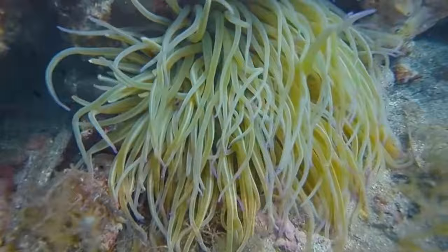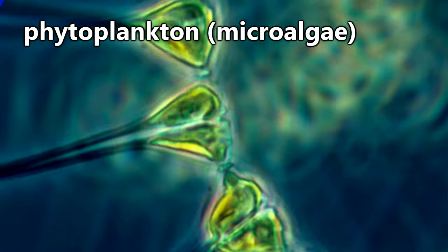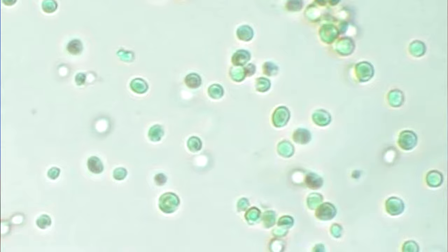They are filter feeders and thus depend on fast-moving, food-filled water to survive. Sea apples almost exclusively eat phytoplankton, which are otherwise known as microalgae. This is an appropriate name as phytoplankton are extremely small, averaging less than a millimeter in length.